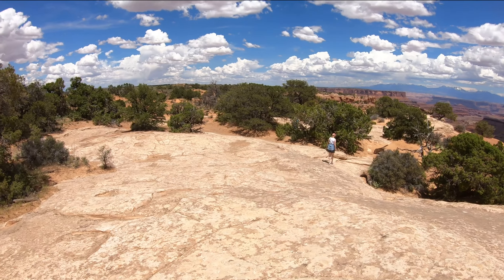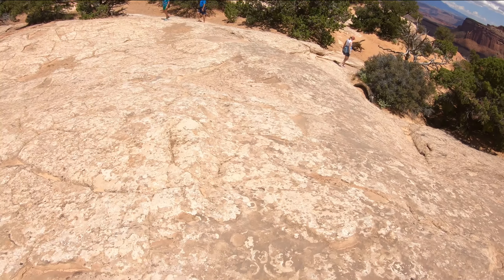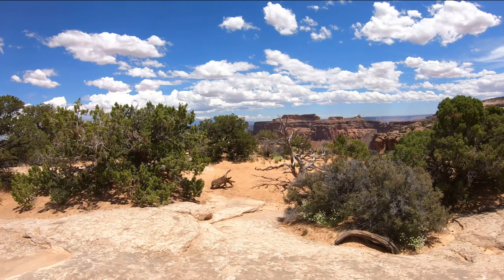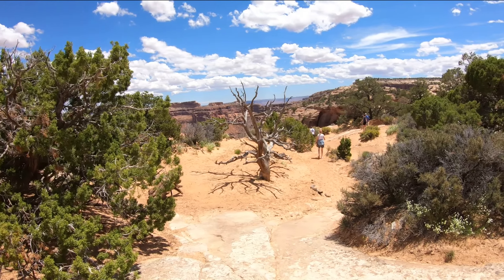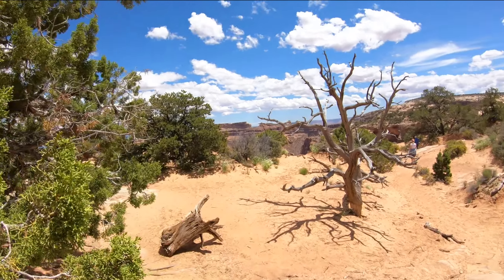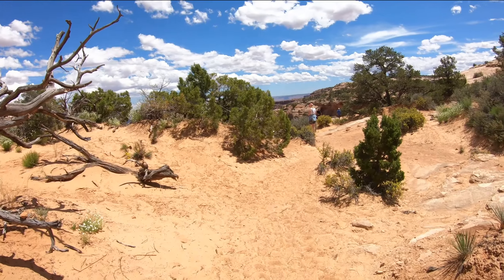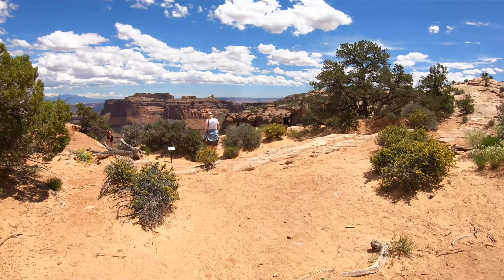My wife is walking down the slick rock. We'll take a look at this park from different viewpoints, maybe do one or two short hikes. It's very sandy here.